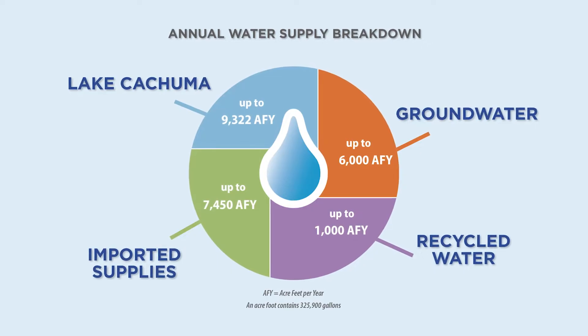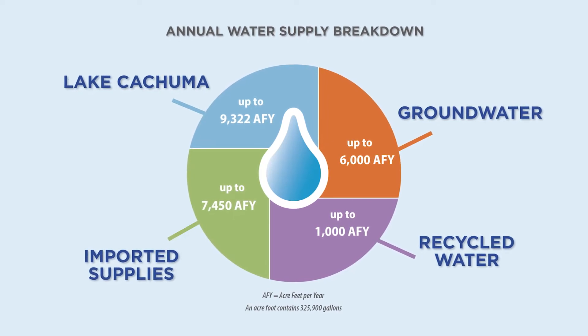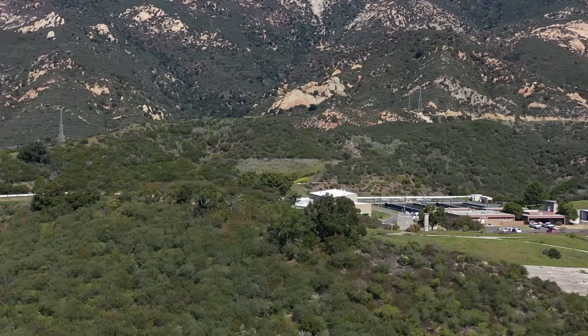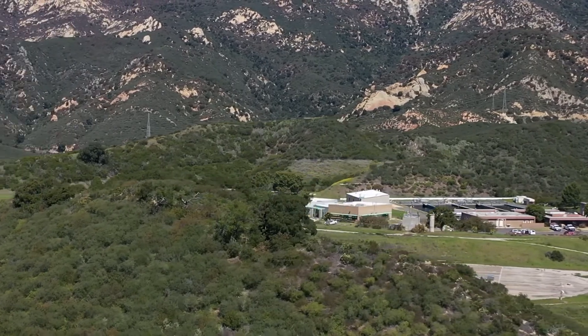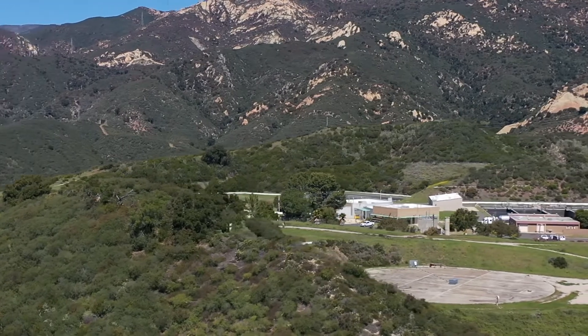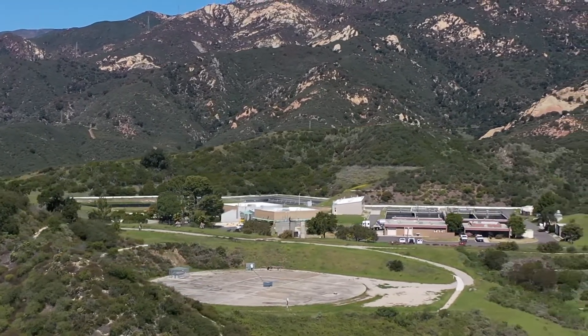These accomplishments contribute to water service reliability and Goleta Valley water supplies. As we look to the future, our commitment to sustainability as well as our continued investment in maintaining the district system will ensure ongoing service reliability for the nearly 87,000 residents of the Goleta Valley.